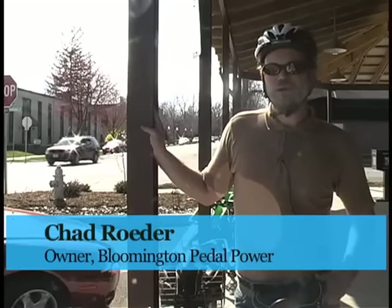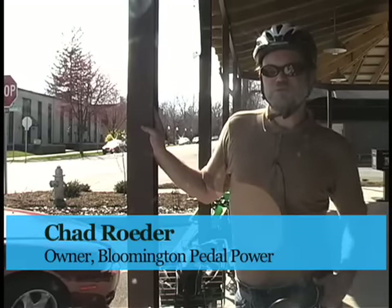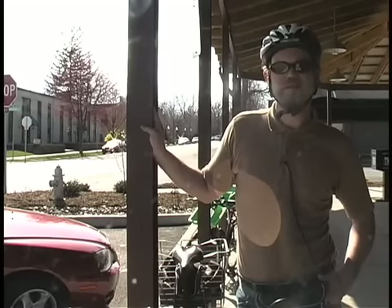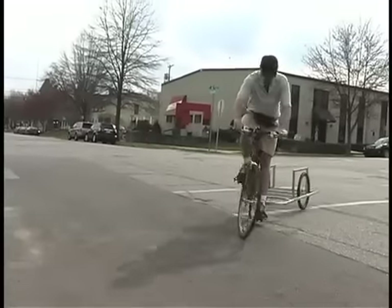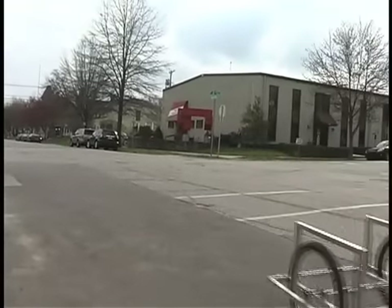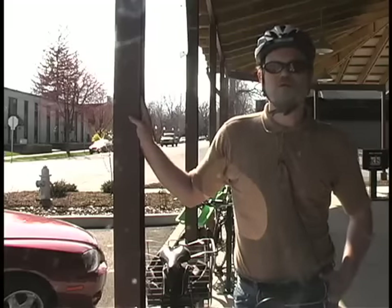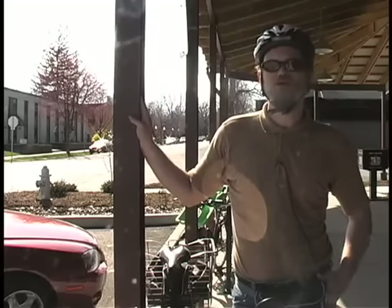Bloomington Pedal Power is a bicycle-based services provider for the Bloomington area. We do everything from courier service, mail drop-offs, bank deposits, transportation of cargo, grocery shopping delivery, recycling, and anything else that we can do on our bike or on our bike with a trailer, which covers quite a bit, actually.